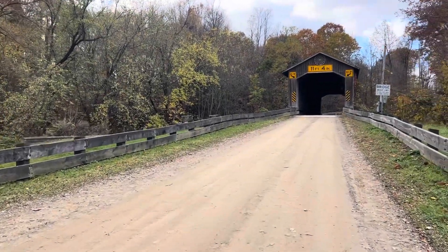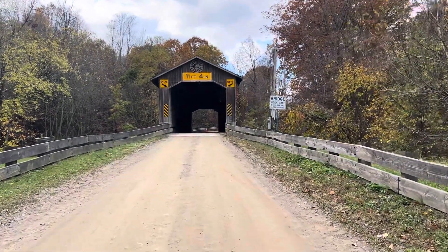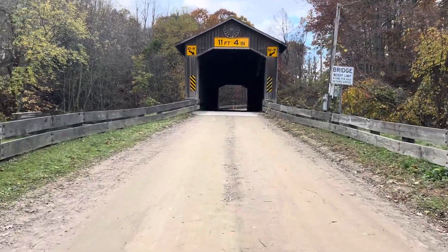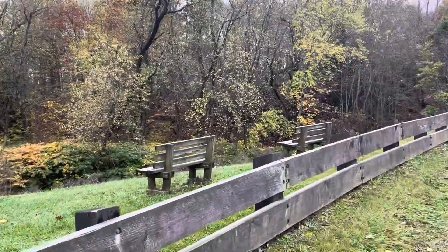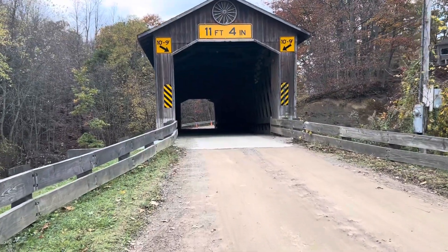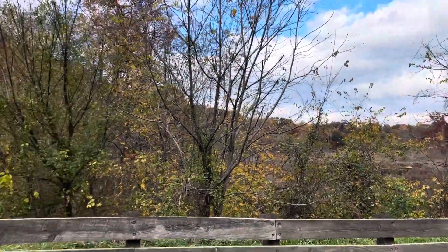As I start my little walk here, this is Creek Road Covered Bridge along the Conneaut Creek in Conneaut, Ohio. This is a beautiful place to view. They actually have some benches over here — it's just a peaceful place to come sit. You can hike, you can fish. On the other side over here, there's actually hunting.